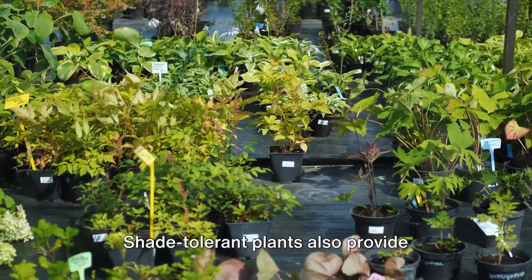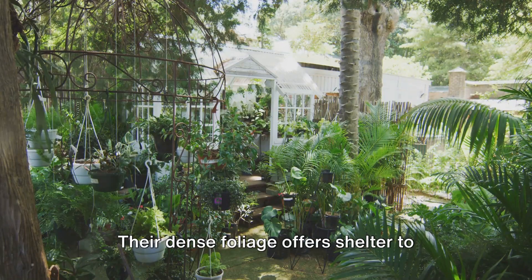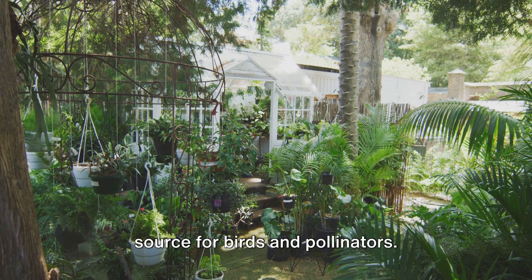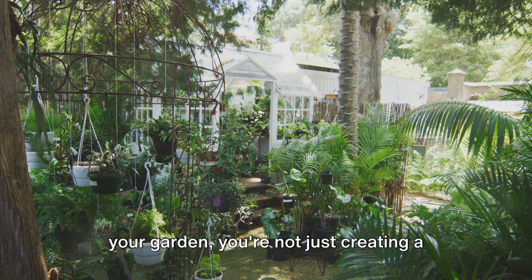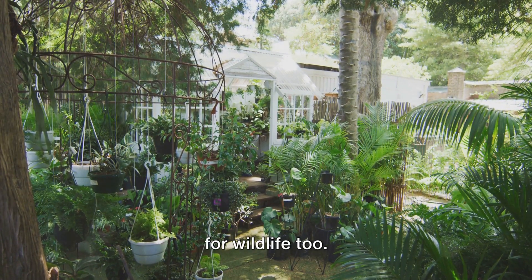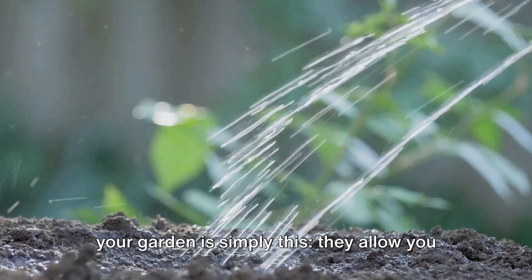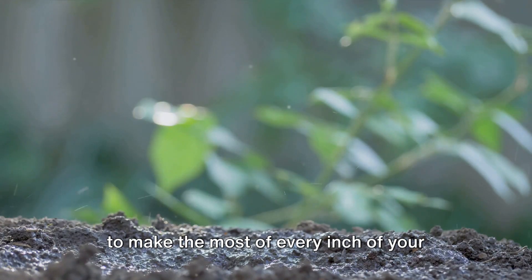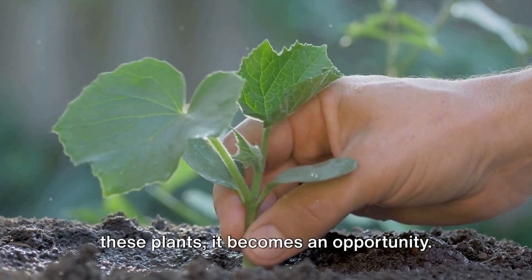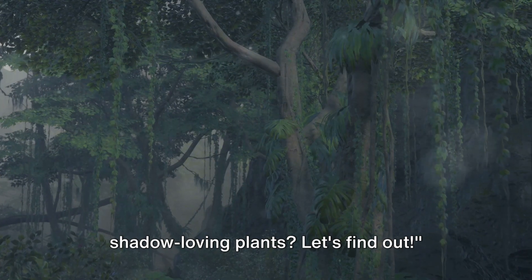Shade-tolerant plants also provide valuable habitat for a variety of wildlife. Their dense foliage offers shelter to small mammals and insects, while their flowers and berries can provide a food source for birds and pollinators. By including shade-tolerant plants in your garden, you're not just creating a beautiful space for yourself, but a haven for wildlife too. Perhaps the most compelling reason to incorporate them is this: they allow you to make the most of every inch of your outdoor space. No longer is shade a limitation — with these plants, it becomes an opportunity.